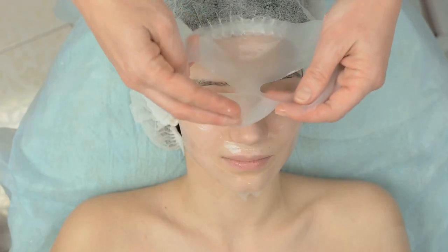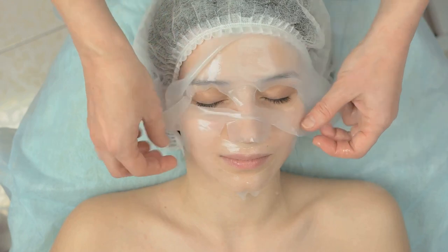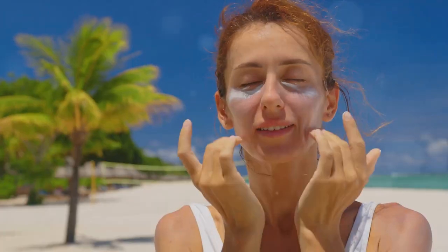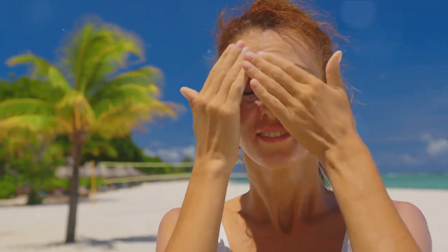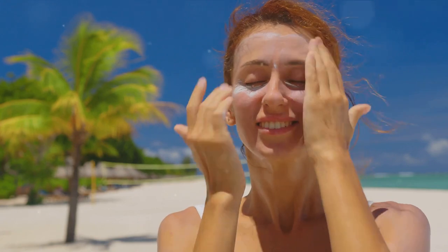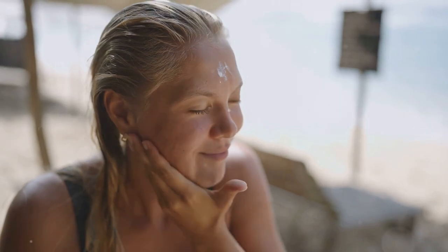First, let's discuss aging. As we grow older, our skin naturally loses its elasticity and begins to sag. This is due to the decrease in production of collagen and elastin, two proteins that keep our skin firm and smooth. As a result, fine lines and wrinkles begin to form. Next, we have sun exposure. The sun's ultraviolet rays can cause significant damage to our skin, accelerating the aging process and causing premature wrinkles. These rays break down our skin's collagen and elastin, leading to sagging skin and wrinkles over time.